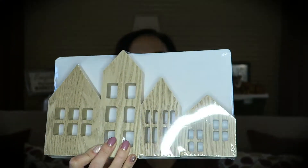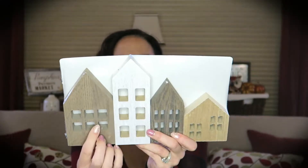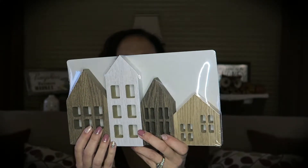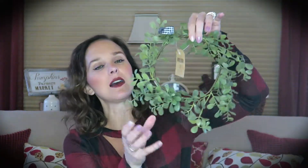Everything else I'm going to show you came from the Target Dollar Spot or Bullseye's Playground. First up are these two sets of little wooden houses. One set is all the same wood tone color — a pack of four for $5. The other set has slightly different colors but the same shape, also $5. I have a DIY in mind for at least a couple of them, and the rest I thought would be great on a shelf or in a tiered tray.